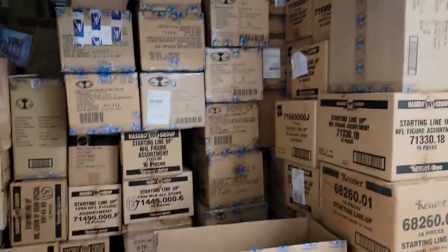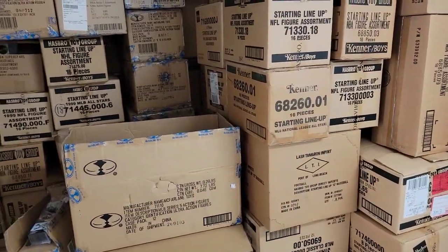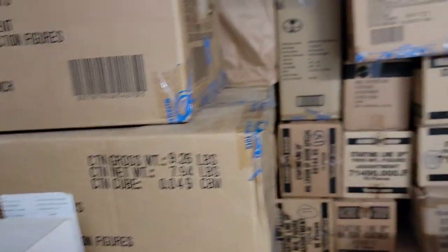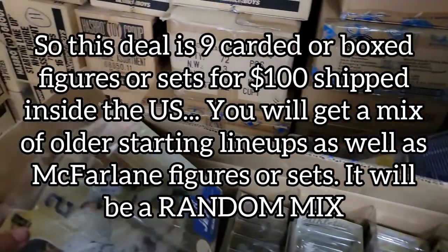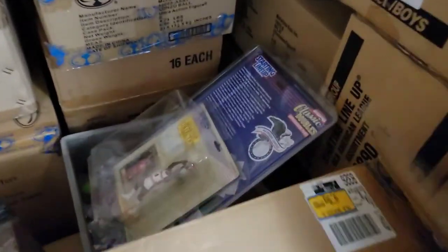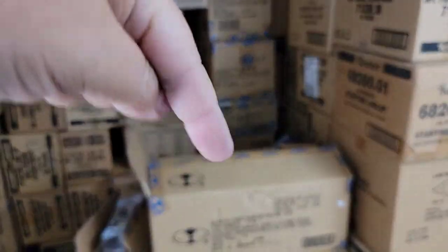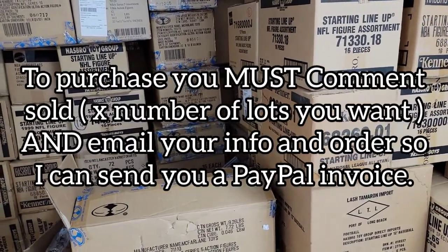I didn't go through every box yet, but here's what we're going to do: I'm going to offer out wholesale deals. In the previous Starting Lineup wholesale video we did 10 for $100. This time we're going to do 9 for $100, because the McFarlanes weigh a lot more and take a much bigger box. A lot of them have protective cases. So it's nine figures for $100 shipped inside the United States. Comment below 'sold' and then how many deals you'd like.